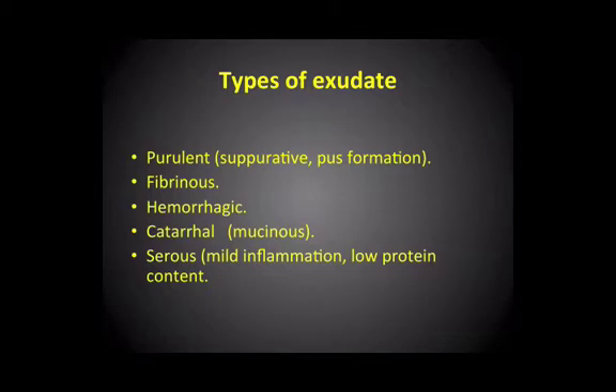If you have a surface which normally produces mucin — such as, for example, the bronchial tree — then an inflammatory infiltrate in the bronchial tree will often stimulate excess mucin production, sometimes known as a catarrhal or mucinous exudate. We've all experienced that, I suppose, when we've had a cold. So that's another variation.